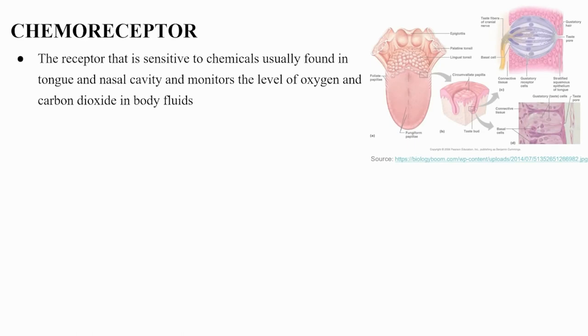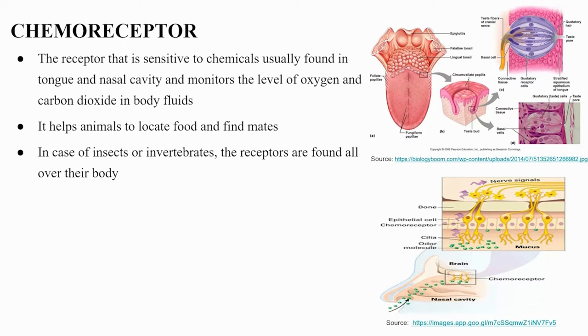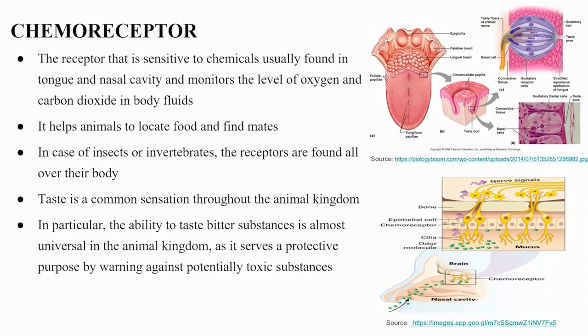Chemoreceptors are receptors sensitive to chemicals, usually found in the tongue and nasal cavity, and monitor the levels of oxygen and carbon dioxide in body fluids. They help animals locate food and find mates. In insects and invertebrates, receptors are found all over their body. Taste is a common sensation throughout the animal kingdom; the ability to taste bitter substances is almost universal, serving as protection against potentially toxic substances.